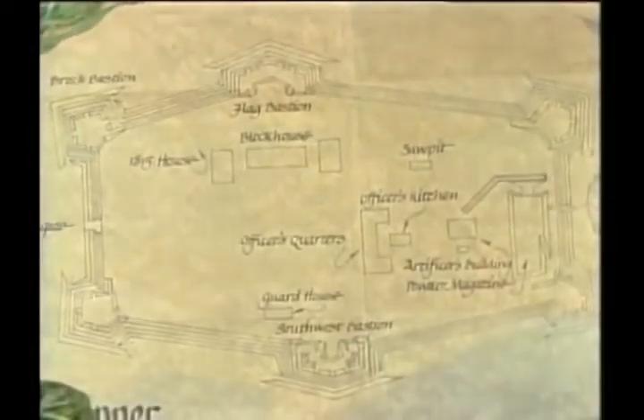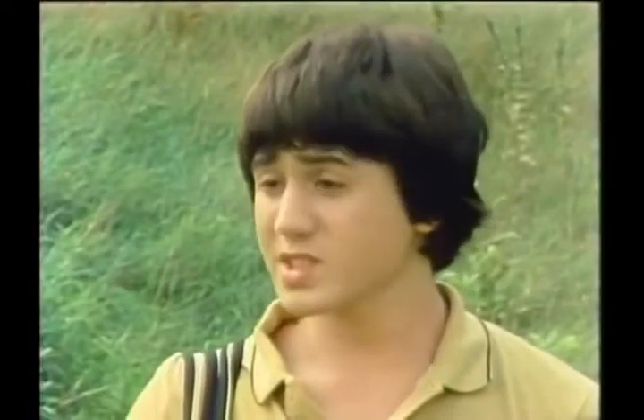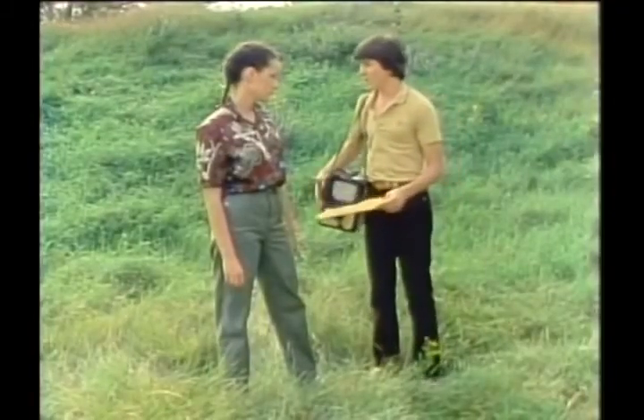Looks a bit like a castle, or an army barracks of some kind. That boy must have been looking at it. What do you think we should do? Let's have a look around. But first I'm gonna send a picture of this diagram back to Lynn. Maybe she can find out what or where it is.